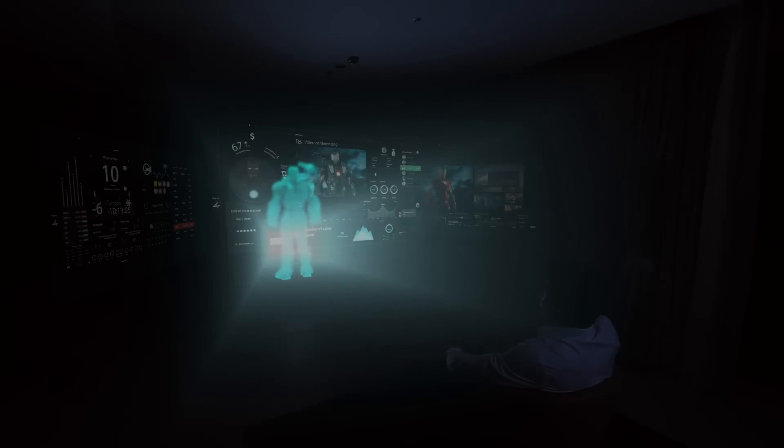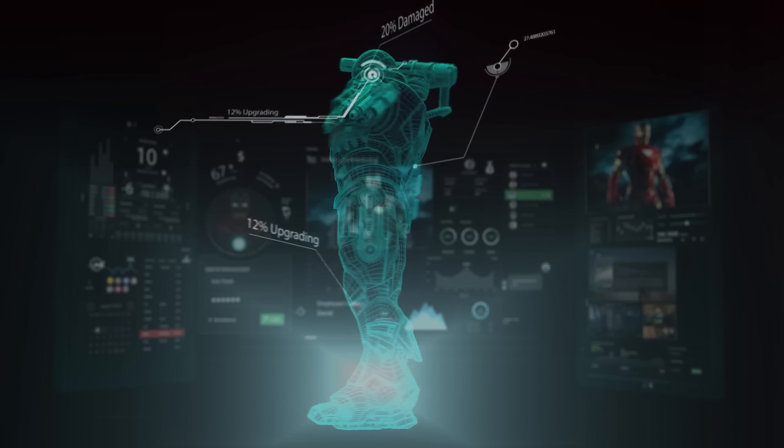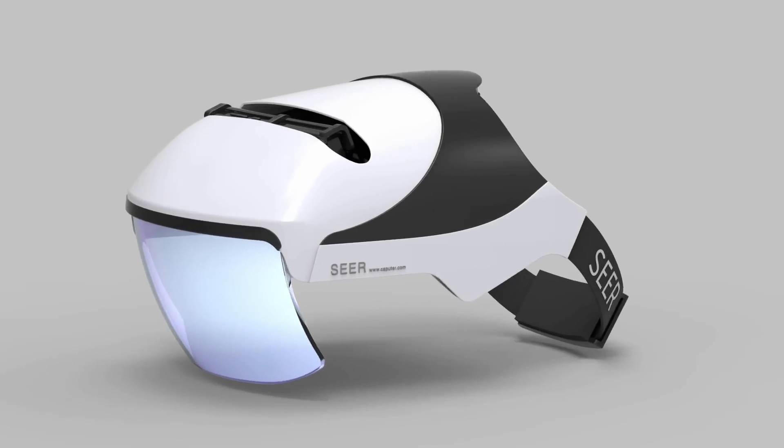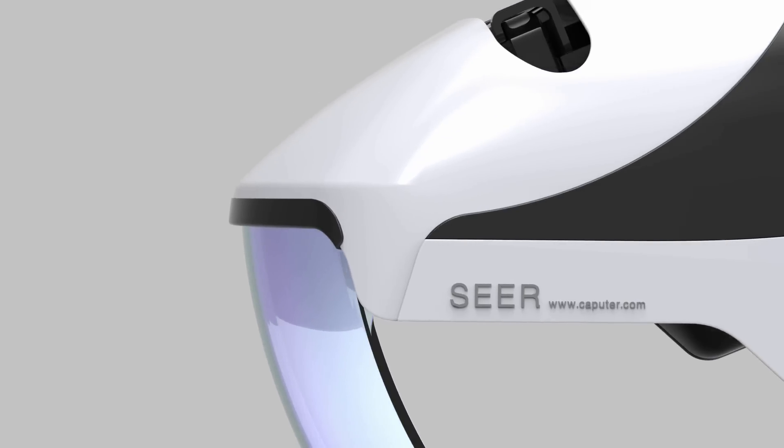This is augmented reality. It is the technology behind Iron Man, and it is the ultimate technology in the future. But do you know when we could experience this? Believe it or not, augmented reality is right here. It's here — the world's very first truly immersive augmented reality helmet.